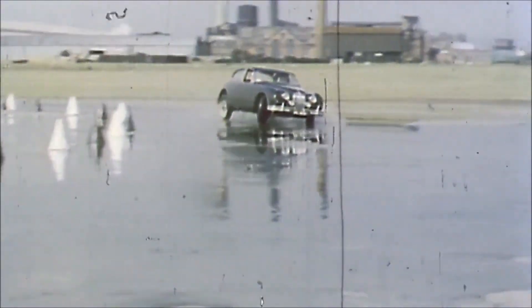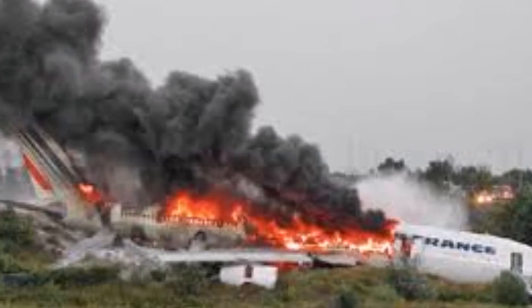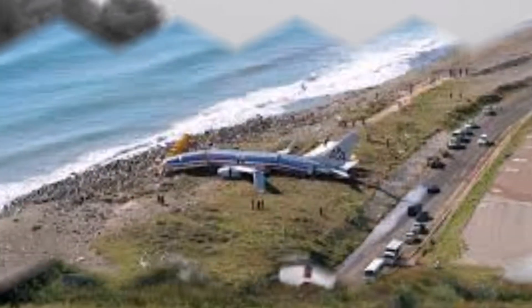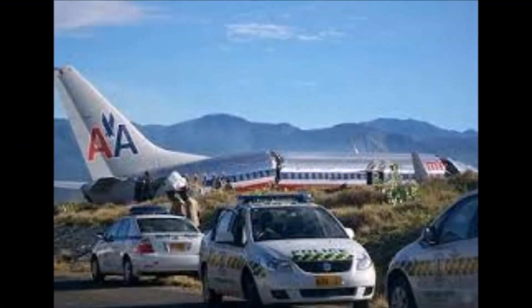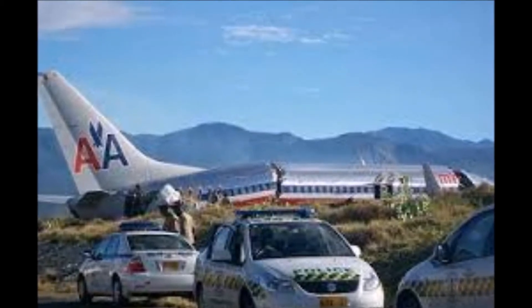The occurrence of hydroplaning may bring devastating results. In 2007, an Airbus A340 flying as an Air France flight from Paris to Toronto crashed after landing due to a subsequent thunderstorm. It hydroplaned over standing water on the runway and skidded into a ravine. On December 22, 2009, an American Airlines Boeing 737 landed at Norman Manley Airport in Kingston and overshot the runway as a result of hydroplaning.